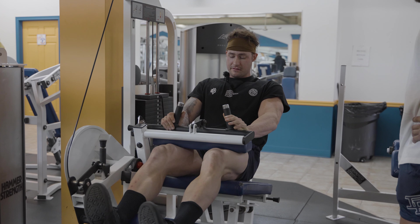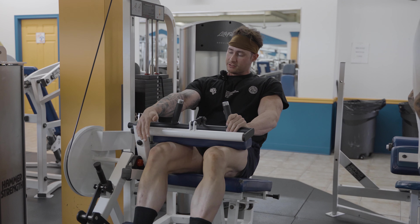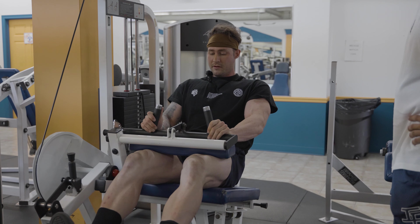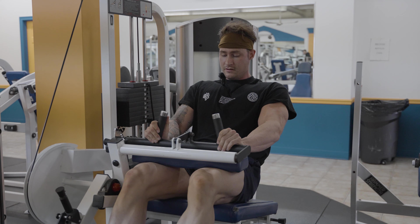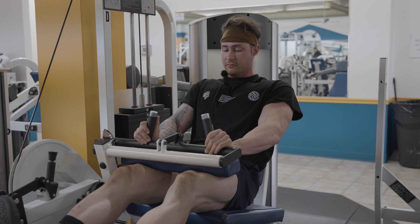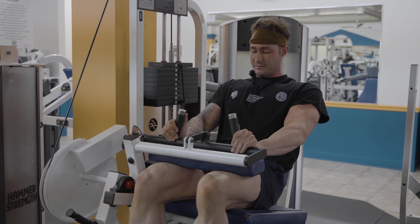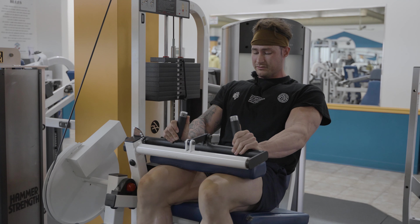So I'm really trying to keep my hips locked into the pad — that's the biggest thing. I want to make sure I line my knee up with the pivot point of the machine so I'm keeping tension on my hamstrings the whole way through. I'm almost treating it like a bicep curl when I come up and squeeze. Hamstrings are almost like the bicep of the leg — that's what I'm really trying to focus on.